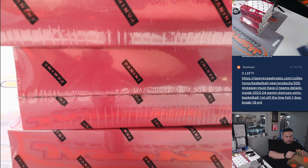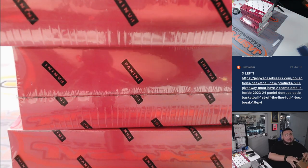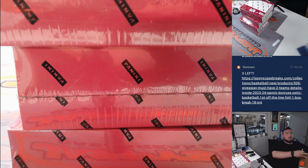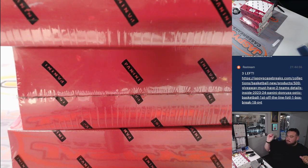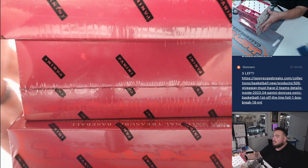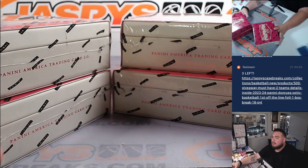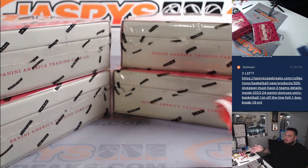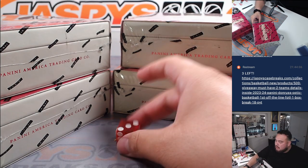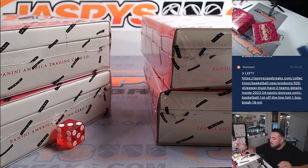Cut this down real quick. All right. Top two on the left, bottom two on the right. One, two, three for the left, four, five, six for the right side. These right here will be for number 10.